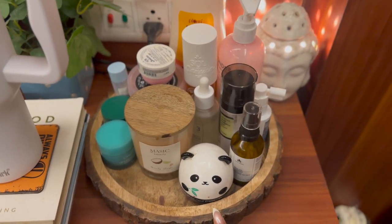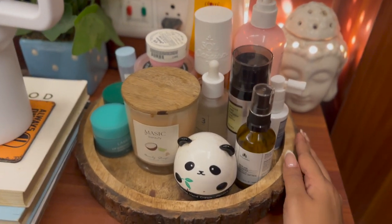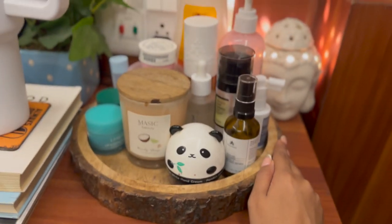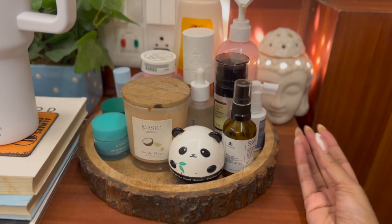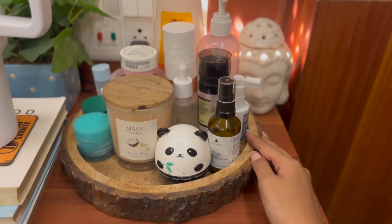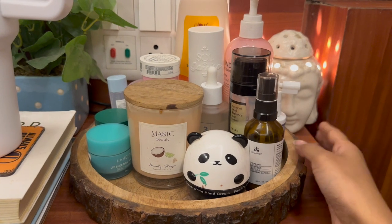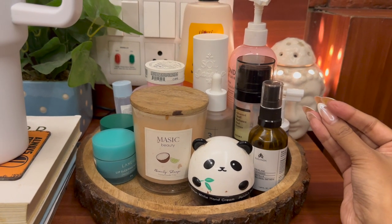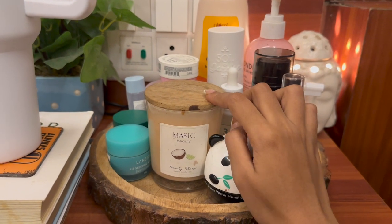Starting from the tray right here — I got this tray from Amazon, I'm going to link everything below. I absolutely love it. This tray gives me a very wholesome and organized look. It's very small but it fits a lot of stuff. Let's dig into all the skincare and body care stuff you can see right here.